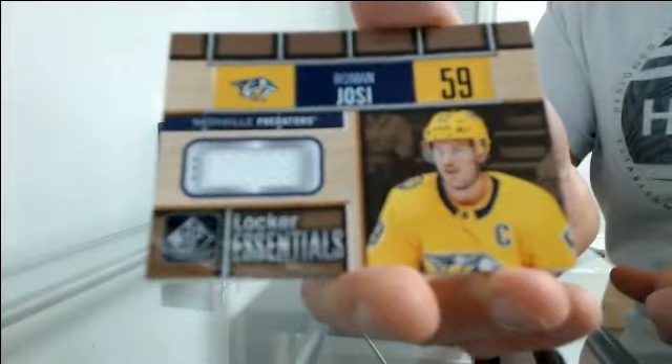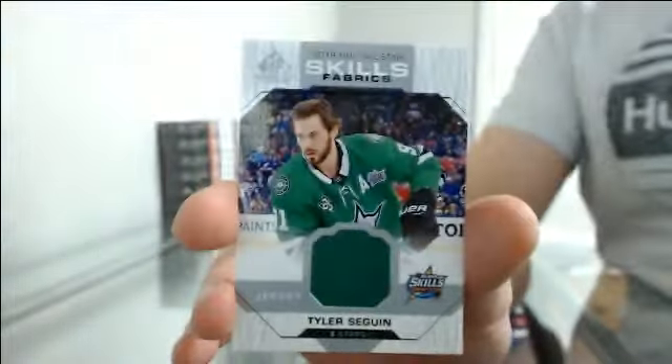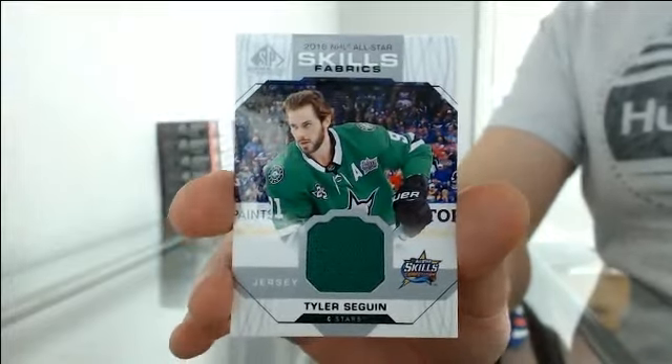Locker essentials for Nashville — Roman Josi. And an all-star skills fabric jersey for Dallas — Tyler Seguin.